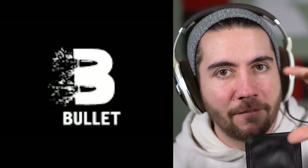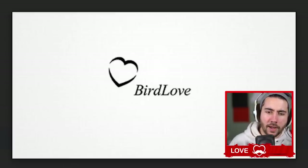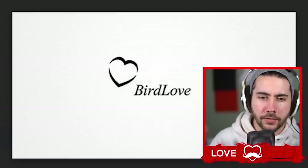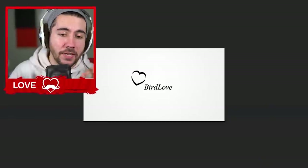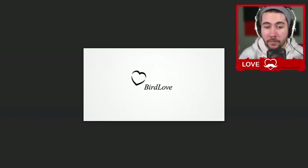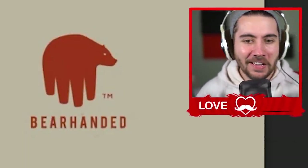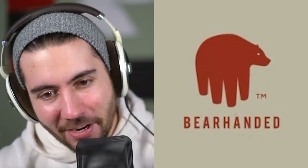Bullet — you're watching a movie, a B comes up on screen, and then two bullets shoot into it and make this logo. This is like a film production studio logo and I can 100% see that being real. Bird Love — what kind of company would be called Bird Love? A bird sanctuary? For this logo to work there's a very small number of businesses it works for, but if you're in the bird breeding industry, this is about as good as you're gonna get.